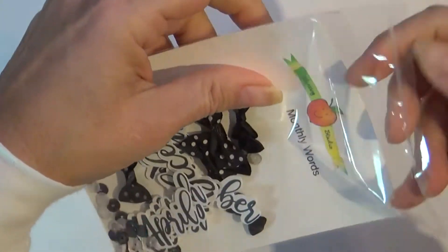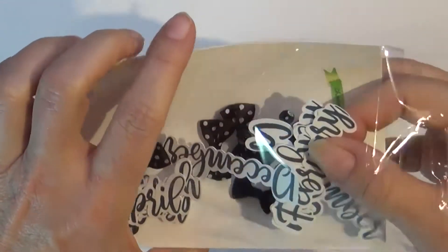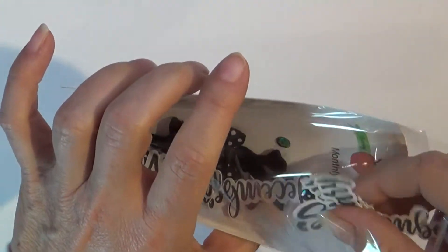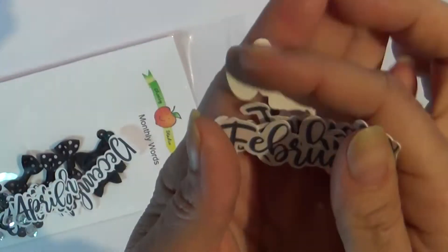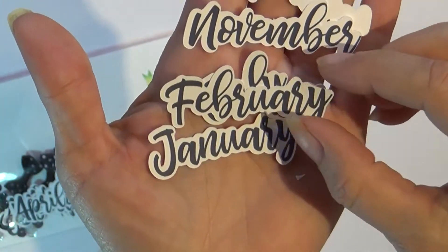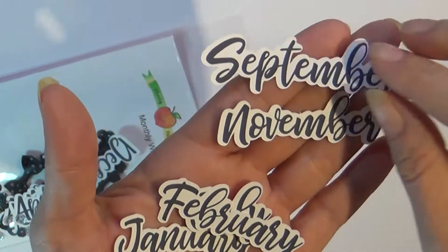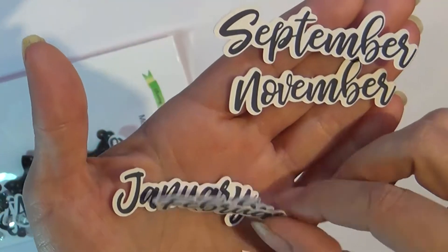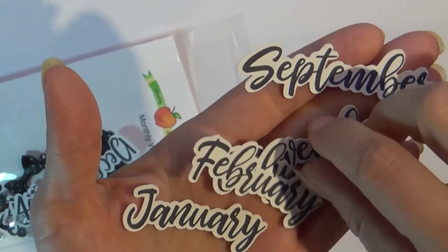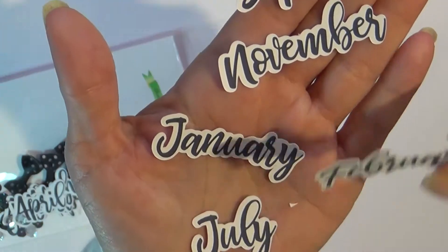...is because it has words of the month. So it has January, February — you get the idea — March, April, May, and they're all in this beautiful font.